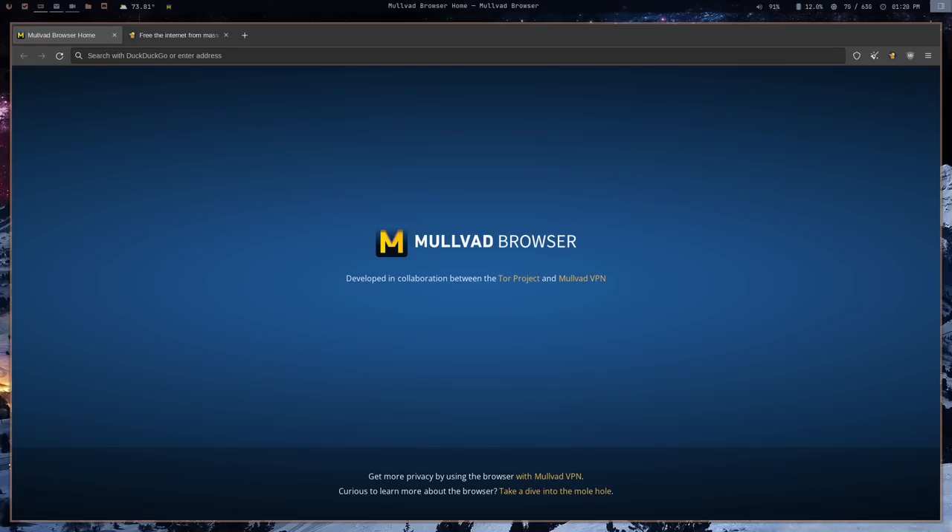First, let's talk about the whole Tor stuff. I'm not an expert on Tor — I've only used it a few times and I'm still very much a noob. But this browser actually has very little to do with Tor anyway, so my lack of knowledge isn't going to be a problem. It was developed in collaboration with Tor, but it does not actually have anything to do with the Tor network.